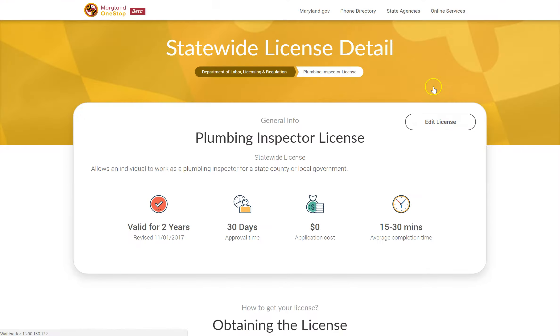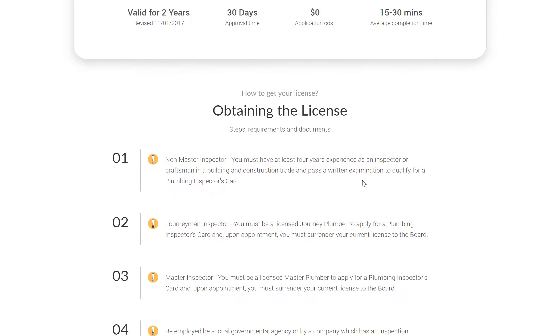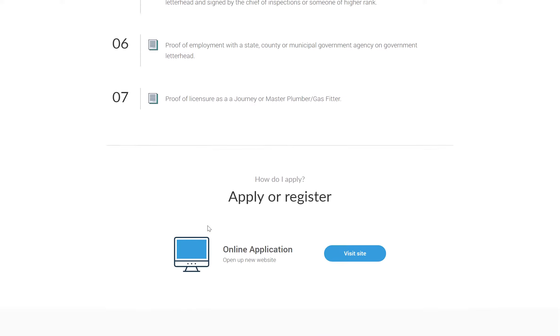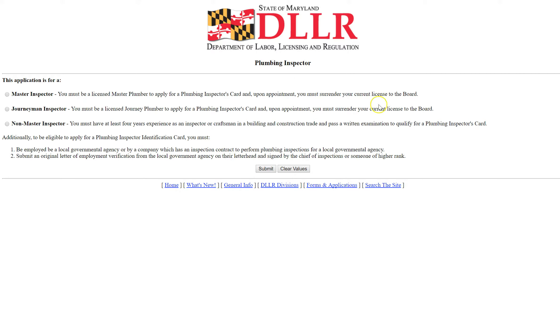If you view the detail of the application, you can see even more information such as requirements and any documentation that is necessary. You will also get a link to either download the application or apply online with the agency that issues the license.